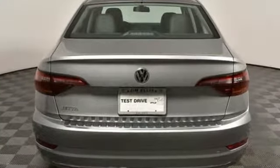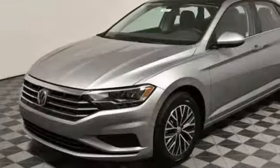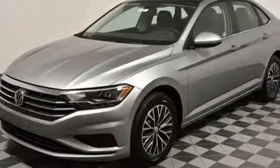It's well-equipped with the features you need: Bluetooth streaming audio, power heated mirrors, Climatronic dual-zone climate control, and Kessy key.